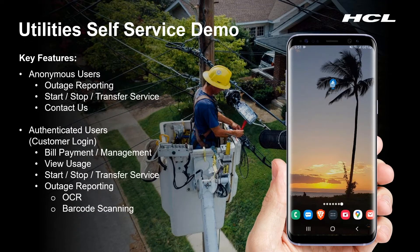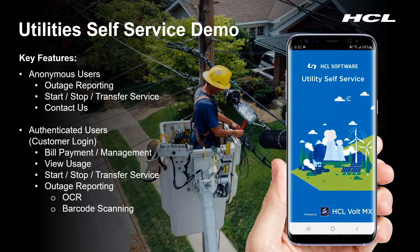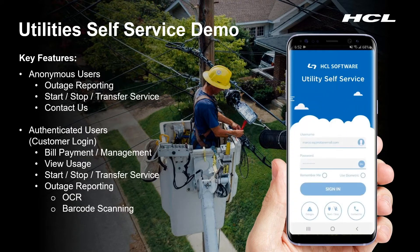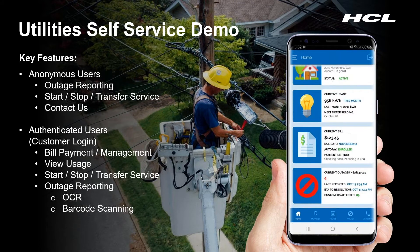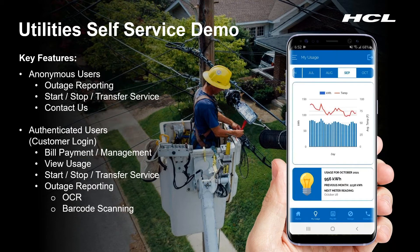This utility self-service application was built using HCL's Volt MX, and it provides a number of features that utility customers expect. You can report an outage in your local area, start, stop, or transfer your service. When you log into your account, you can take advantage of your personalized information, such as seeing your current usage for this month, previous months, manage your service access, drill into the details, and see what your energy usage is on a day-to-day basis compared with your daily temperature readings, so that you get insight into how much energy you're using.